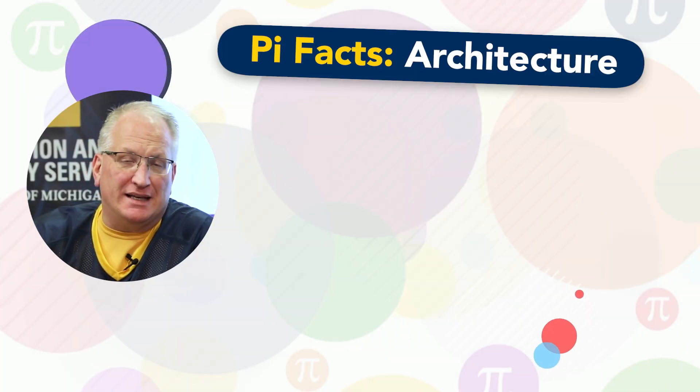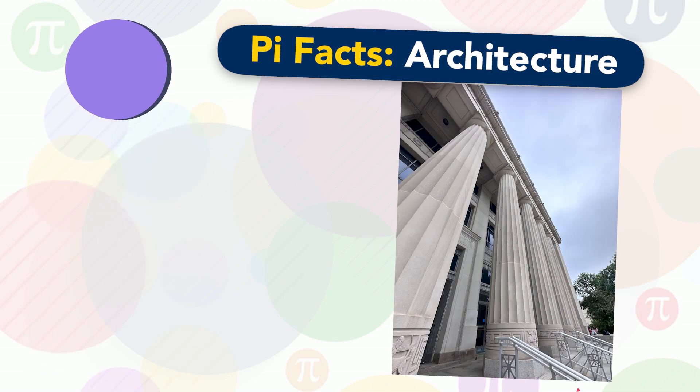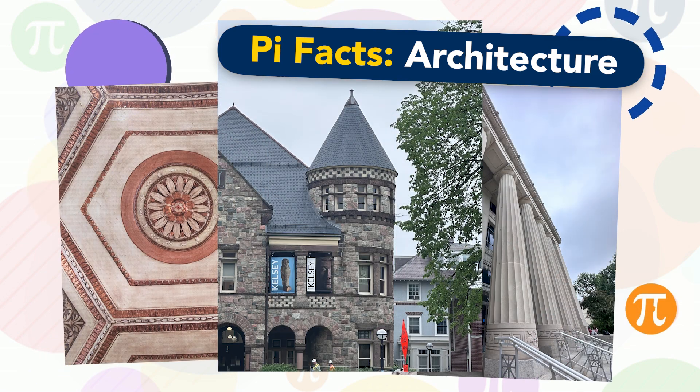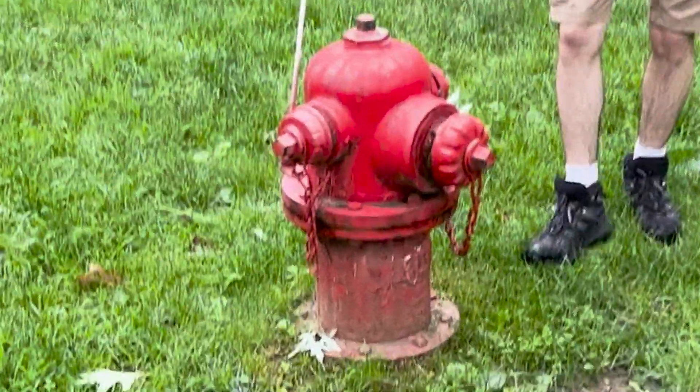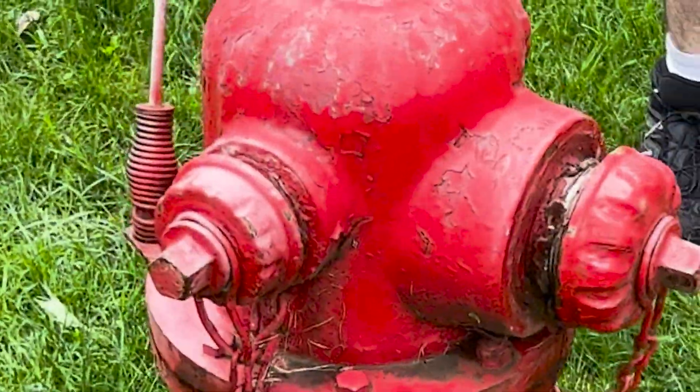The circle is a fundamental shape in architecture, and when there's a circle, there's Pi. Architects often use Pi to calculate aspects of their work involving circles. The inclusion of these circular decorations involves intricate calculations. Fire hydrants use circles to be stronger.